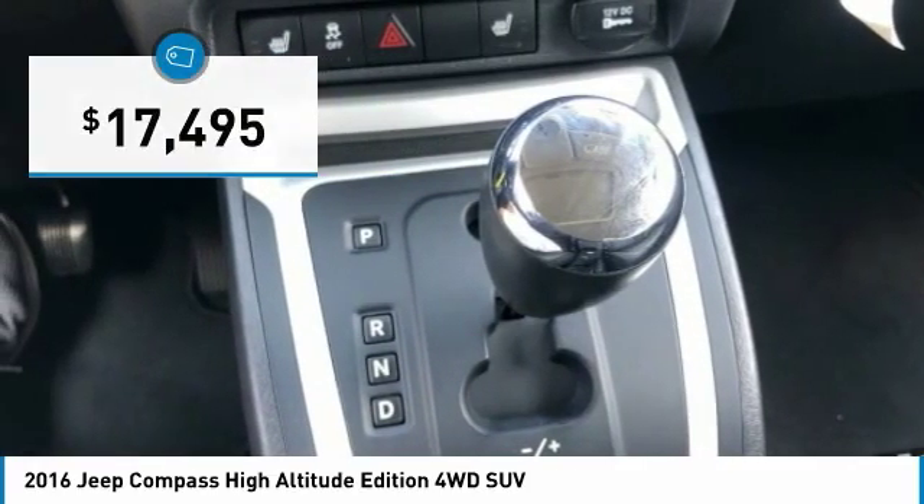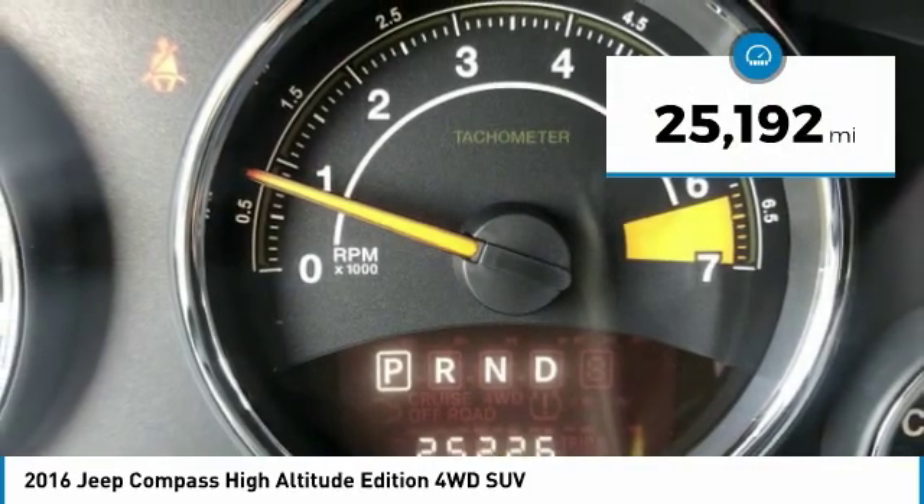It is priced below $20,000, and this vehicle has less than 30,000 miles.